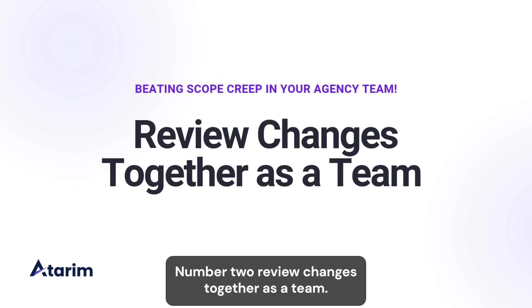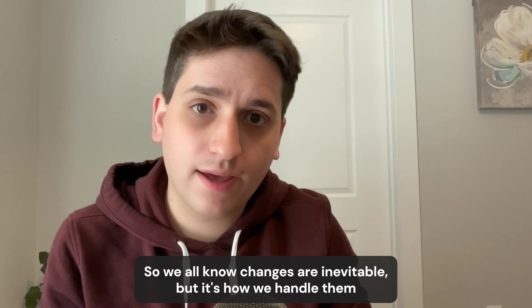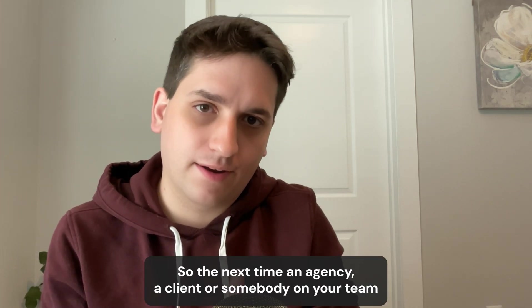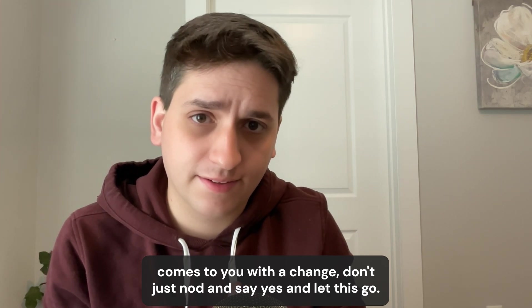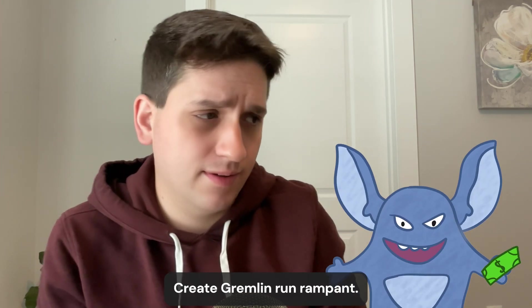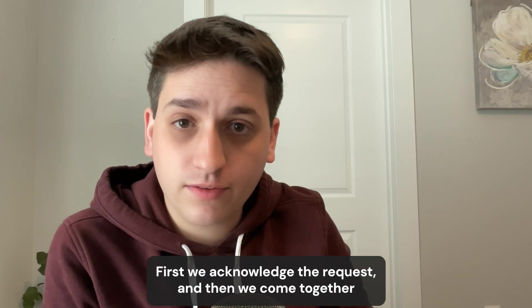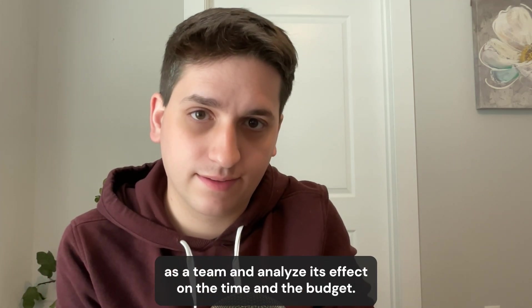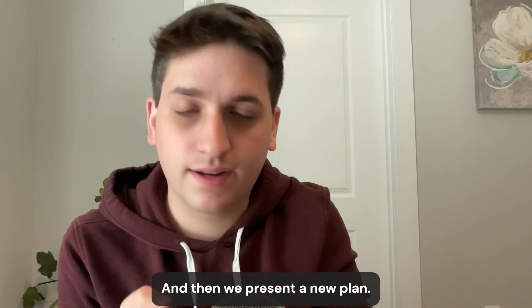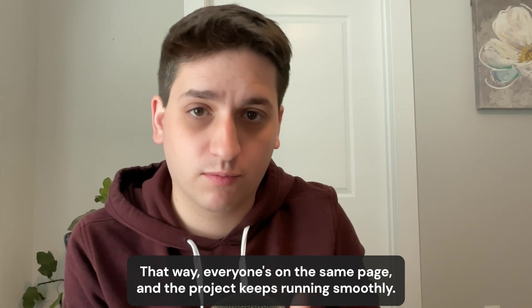Number two: review changes together as a team. Changes are inevitable, but it's how we handle them that makes all the difference. So the next time a client or someone on your team comes to you with a change, don't just nod and say yes and let the scope creep gremlin run rampant. First, acknowledge the request, then come together as a team to analyze its effect on time and budget, and present a new plan. That way everyone's on the same page and the project keeps running smoothly.